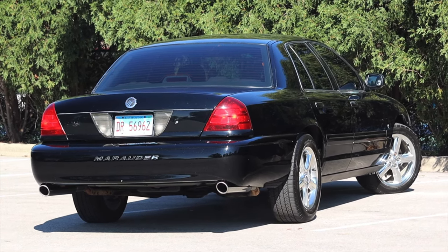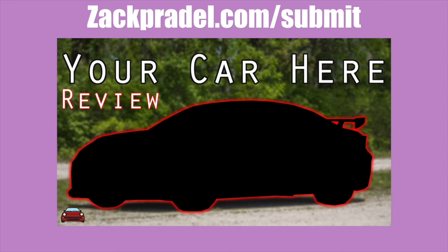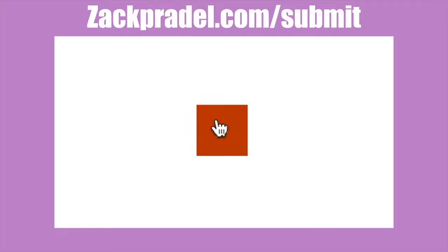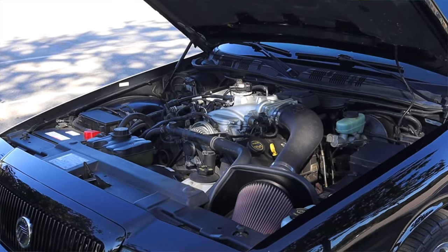This is a low mileage example with only 56,000 miles and I'm excited to share it with you today. If you would like to share your vehicle with me, you can head over to my website zackpradel.com/submit — it's a quick and easy submission form that takes under a minute to fill out and I come out to you. But let's get back to that 4.6 liter V8 under the hood.